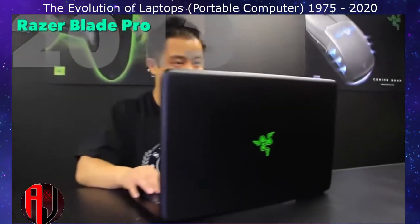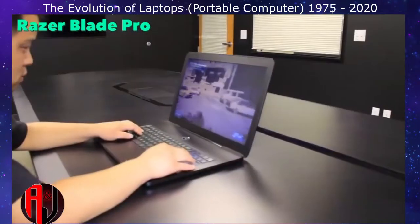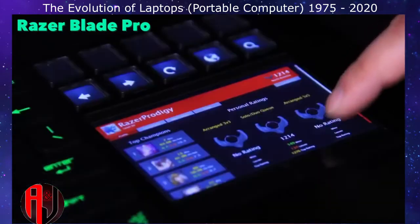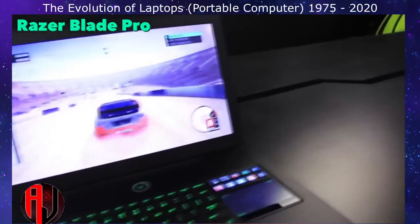The Razer Blade was the first true portable gaming laptop. At 0.9 inches thin and weighing 6.5 pounds, the Blade Pro was the most portable 17-inch gaming laptop in its class.